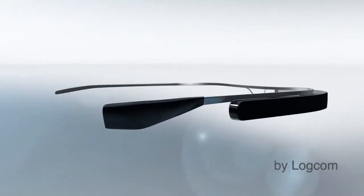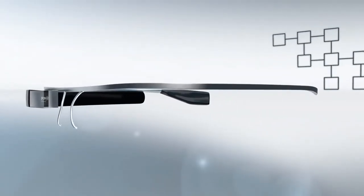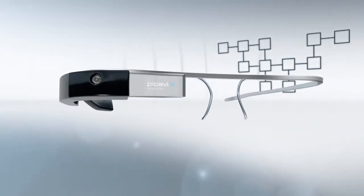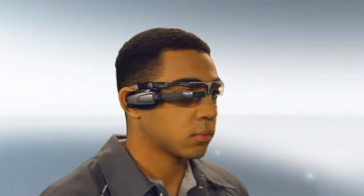Pick-by-vision optimizes your processes and increases productivity. Picavi smart glasses are easy to handle and integrate smoothly into any WMS or ERP system. Pick-by-vision is not science fiction — it's a real option for innovative intralogistics.